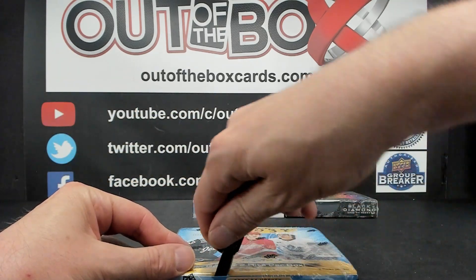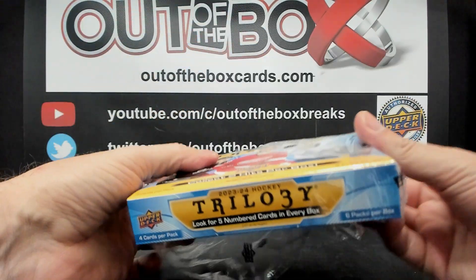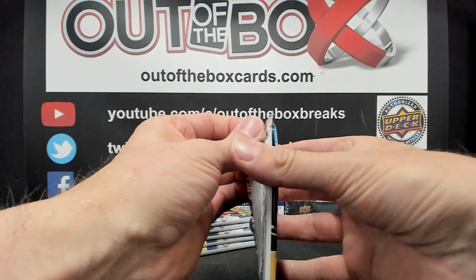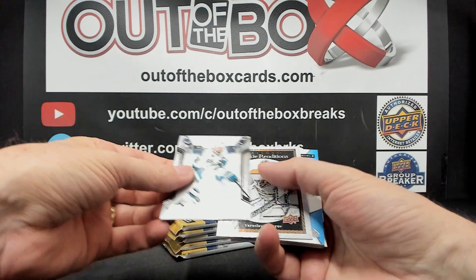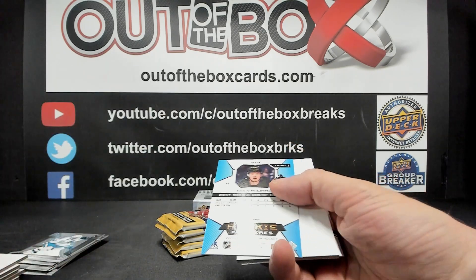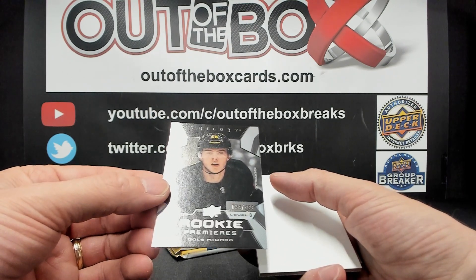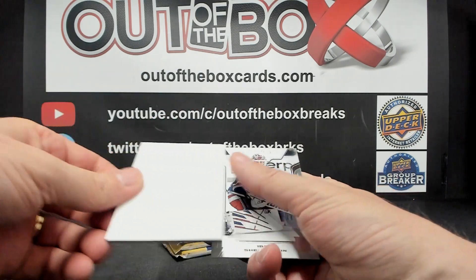On to our second box of Trilogy. Rookie Renditions of Yaroslav Askarov. Rare Rookie Premier Level 3 out of 299, Cole McWard for the Vancouver Canucks.